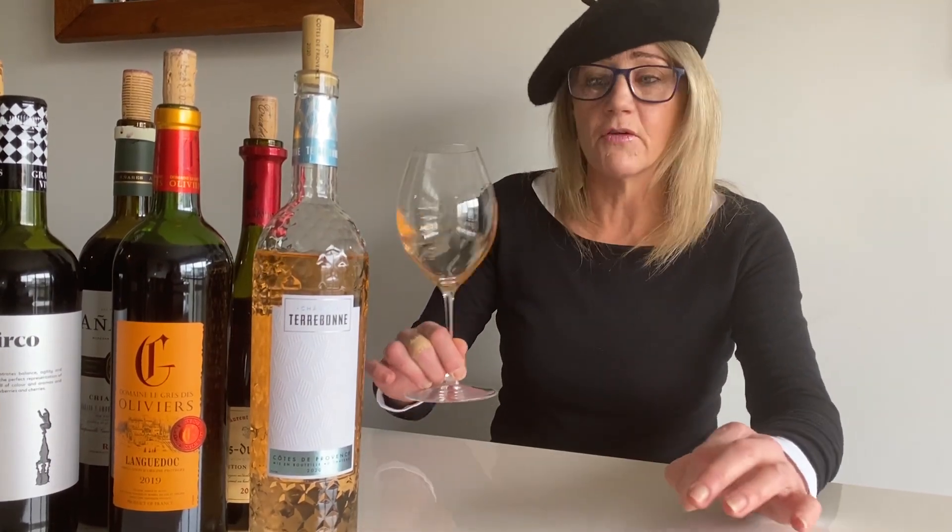And this is classic, this is definitely it. It's a blend of Grenache with Cinsault, with Syrah, a little bit of Ugni Blanc, Vermentino, and Mourvèdre. An interesting combination but again it's all about the fruit.